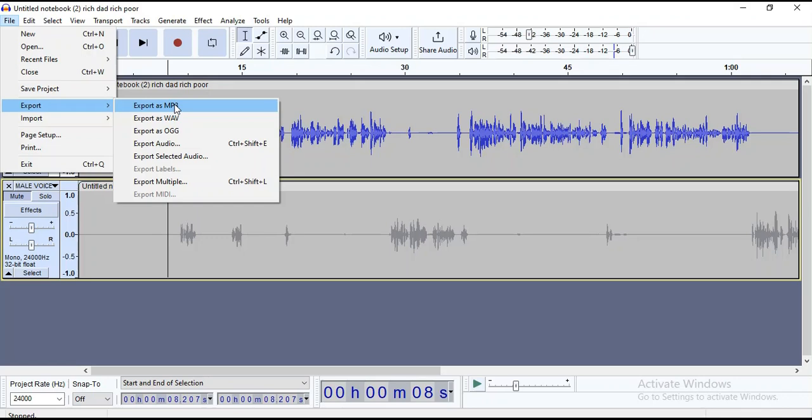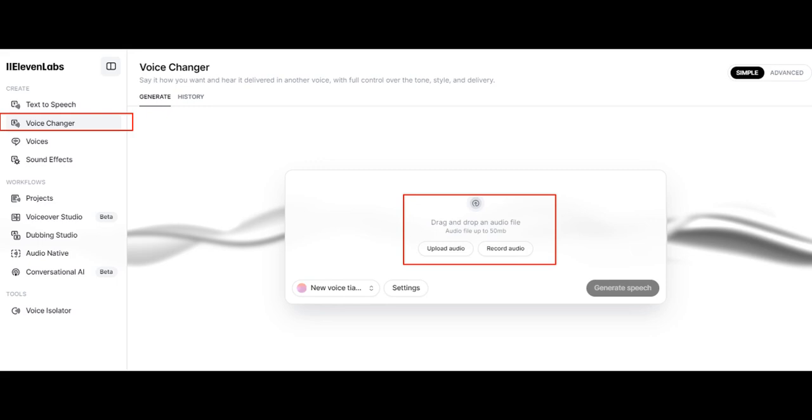Next up is making a video for the audio. But before we proceed, head over to ElevenLabs and change the voice of each track to a unique AI voice that will resonate more with your audience. This will ensure that you don't sound like every other person, because a lot of people are going to use the Google Notebook LM audio for several purposes. So you want to sound unique for monetization purposes.